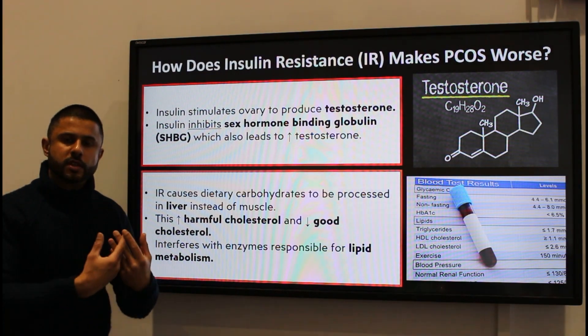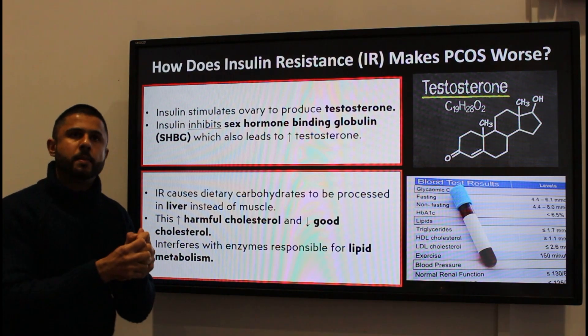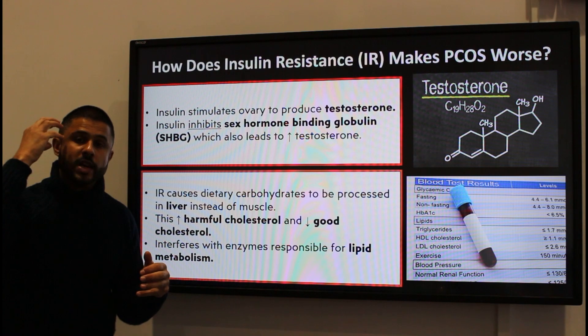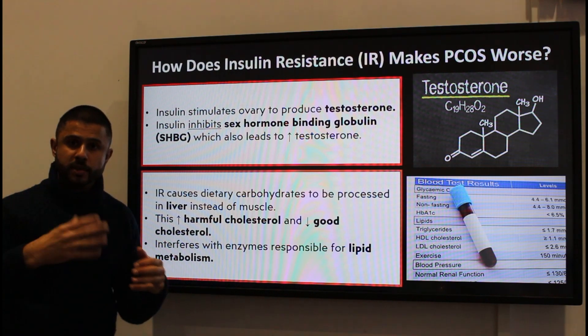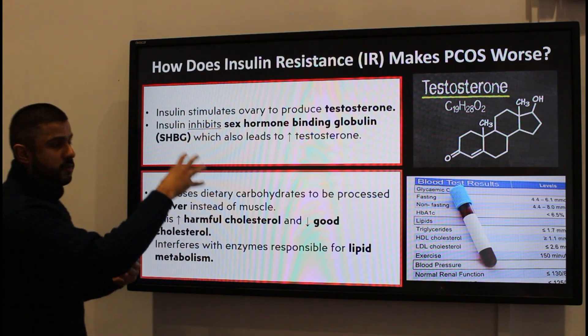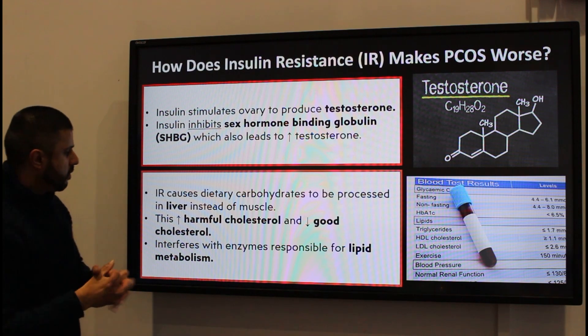Remember the hormonal disturbances impacting the release of pituitary gland hormones — FSH, LH, and GnRH — some of that will be led by these hormonal changes occurring due to insulin resistance.